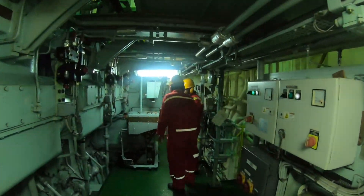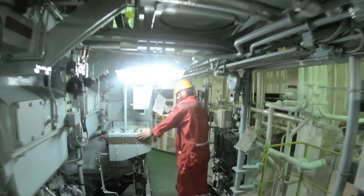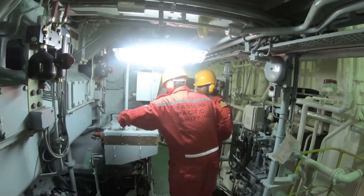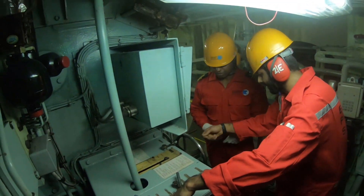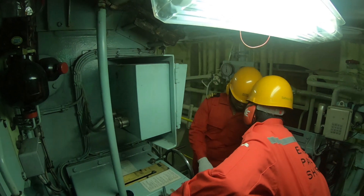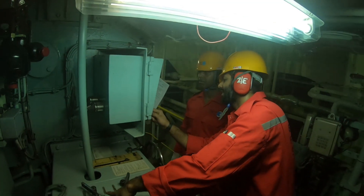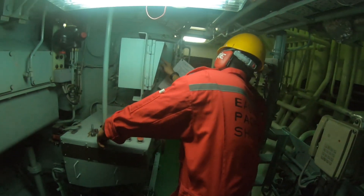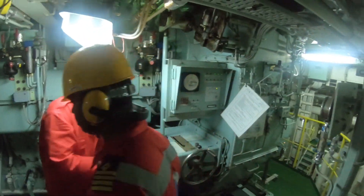The marine engine is also provided with an emergency maneuvering control system in case the remote control system fails to operate. The local or emergency control stand is normally located in the engine room near the fuel pump platform of the main marine engine. The changeover procedure can be done with the marine engine installed as well as in running condition.